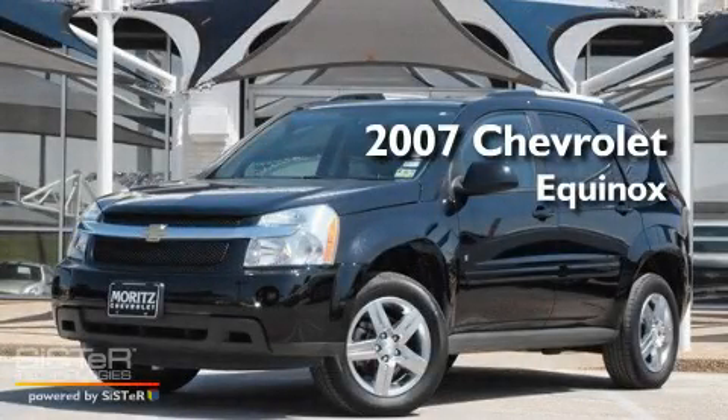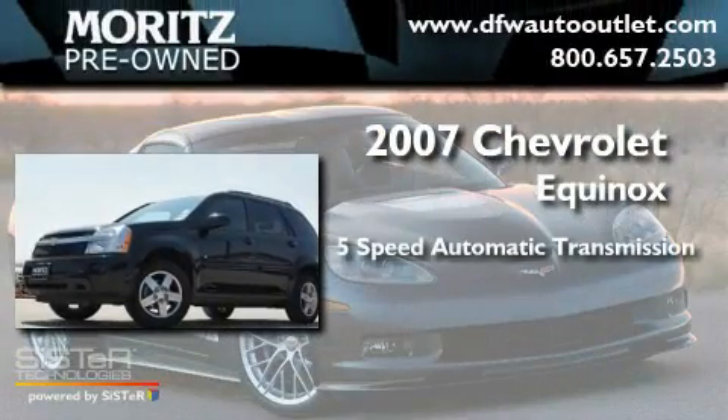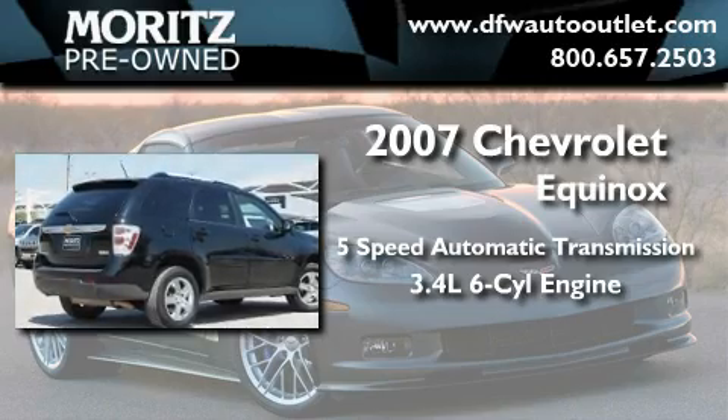This is a 2007 Chevrolet Equinox. This crossover has a 5-speed automatic transmission and a 3.4-liter V6.